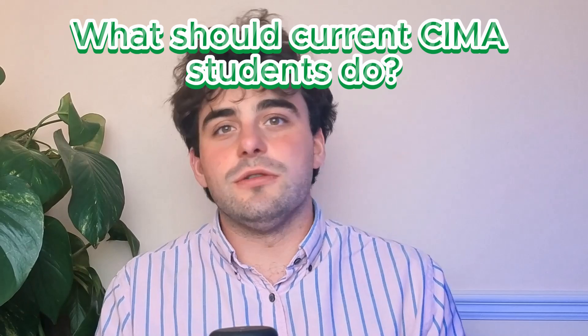What should students do if they are already studying? If your exams are before 2026 you have nothing to worry about. But for those of you who will be examined after that time period, it is worth considering updating your study materials to more updated content as soon as possible with your provider. Or if you're a new student, it's really important that you find a provider that will have their study materials updated by the time the syllabus is actually released.